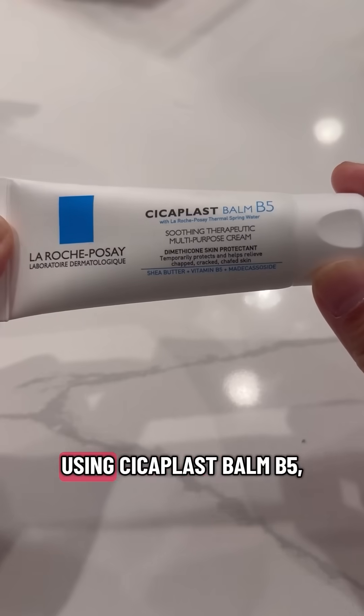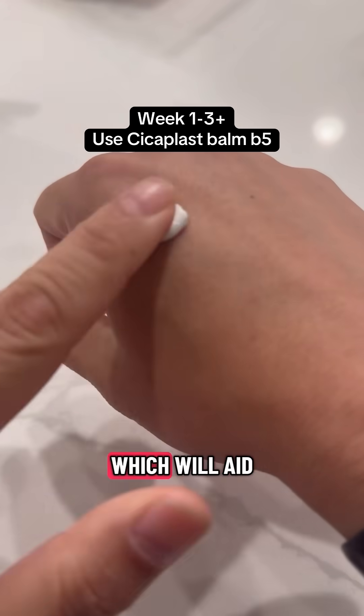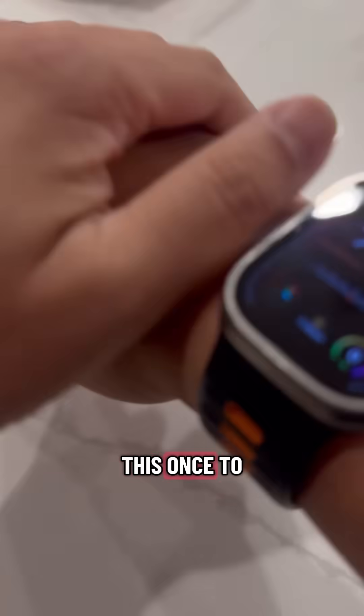After a couple of days, start using Cicoplast Balm B5, which has madecassoside, which will aid with wound healing. You can do this once to twice a day.